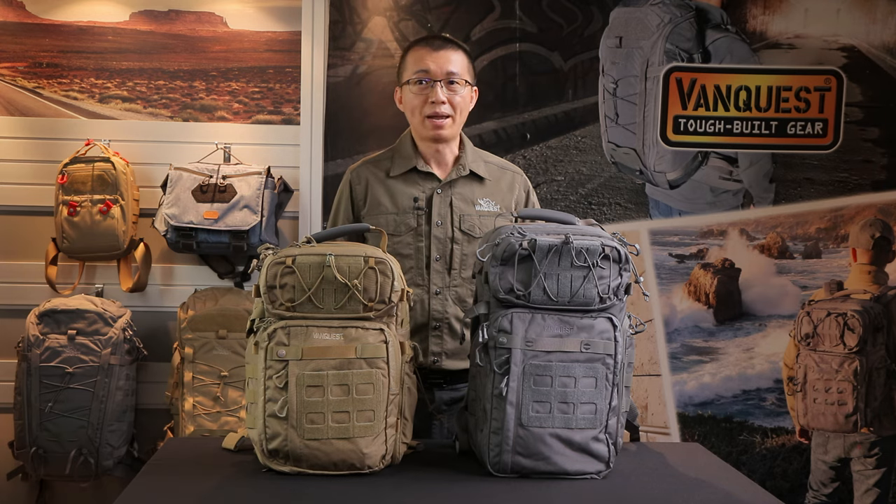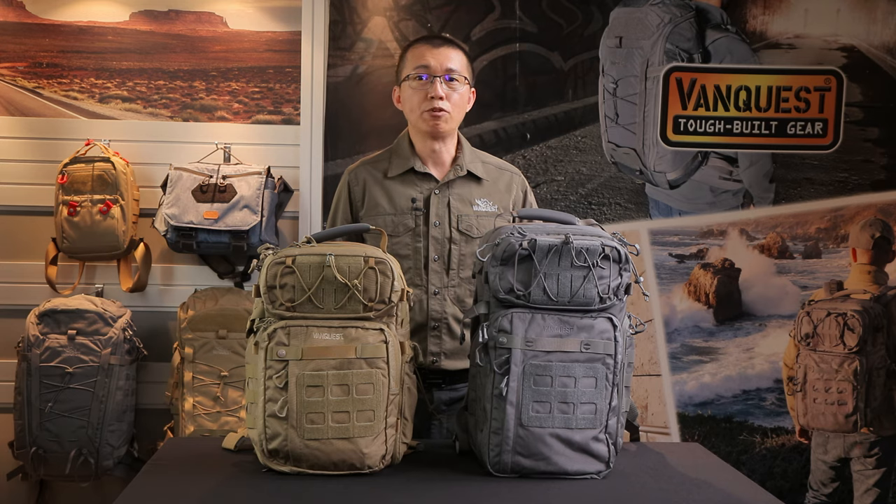While developing the backpack, we heard from many Javelin users asking for a bigger Javelin with two shoulder straps. As the head of VanQuest product development, my team and I went to work right away. We kept the Javelin's design for quick access, added more features for everyday carry, and made it into a larger backpack. It was January 2014, and that is the beginning of our signature Trident backpack series.